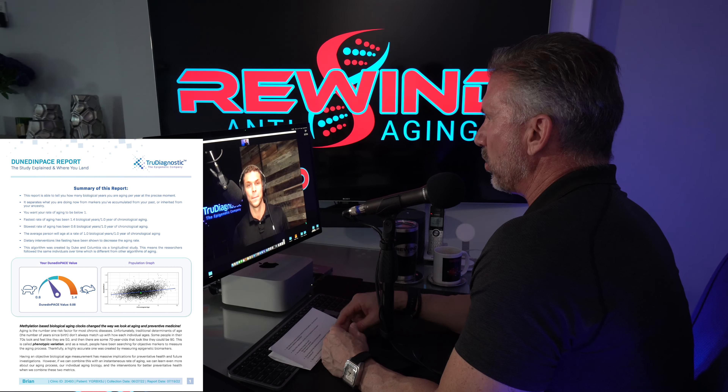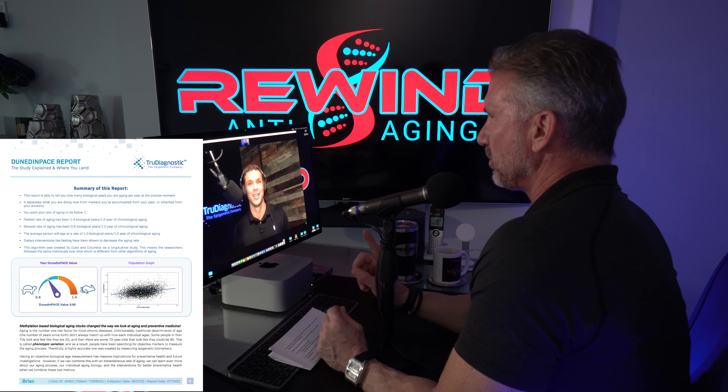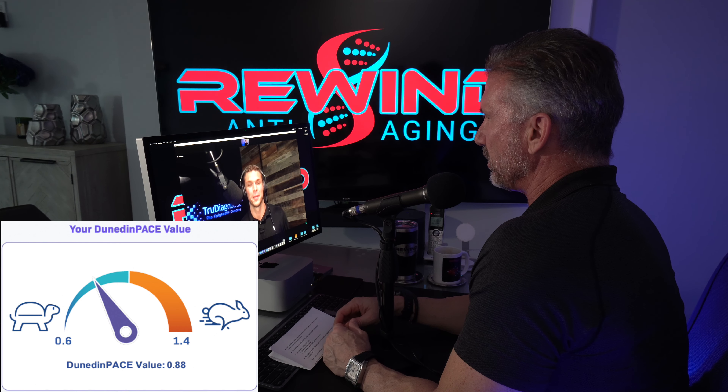By the way, I believe I'm aging at 0.89 of a year, which is not terrible — it's better than one. But what's the record? What am I shooting for? So we do have a record, and it's right around 0.6 biological years per year — that is essentially the upper threshold. That score is great, but really what you want to do is have that as low as possible.